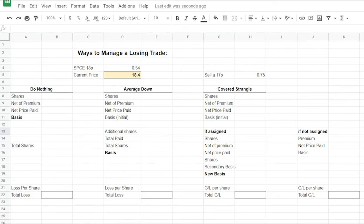To begin our discussion about covered strangles, let's first talk about ways to manage a losing trade. When we sell cash-secured puts at the top of the HT Wheel, if nothing goes wrong, we collect max profit and start over. The only reason we ever get to step two — selling covered strangles — is because something's gone wrong. We've got three options: you could do nothing, you could average down, or use the covered strangle, which we're going to talk about in more detail.